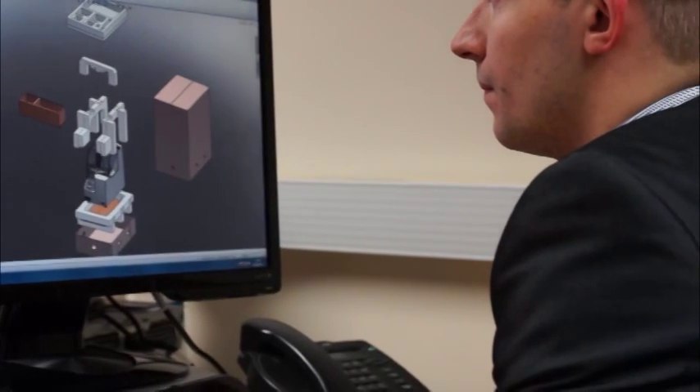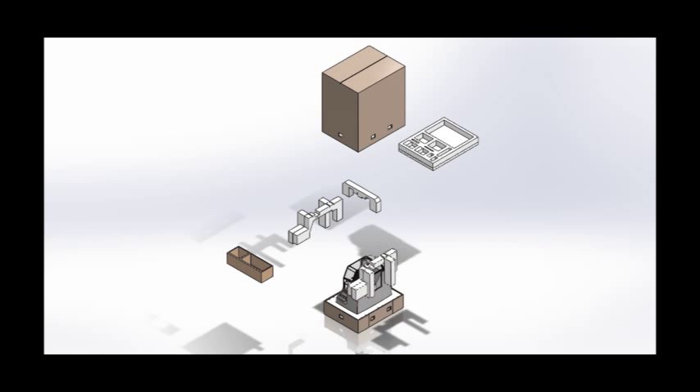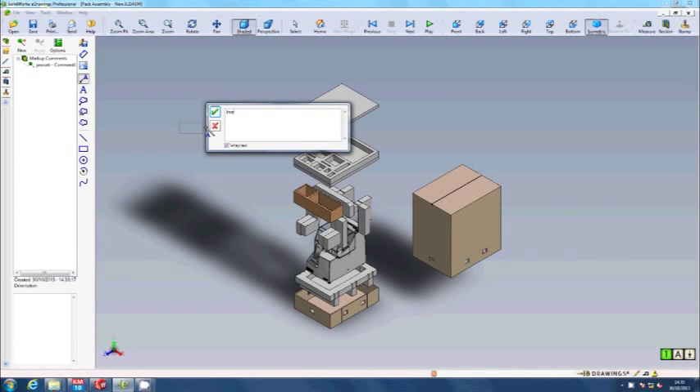We can demonstrate virtual pack designs in your office, showing how the pack is constructed and how it will function. Notes can be annotated into the drawing and this allows the customer to make an informed decision.